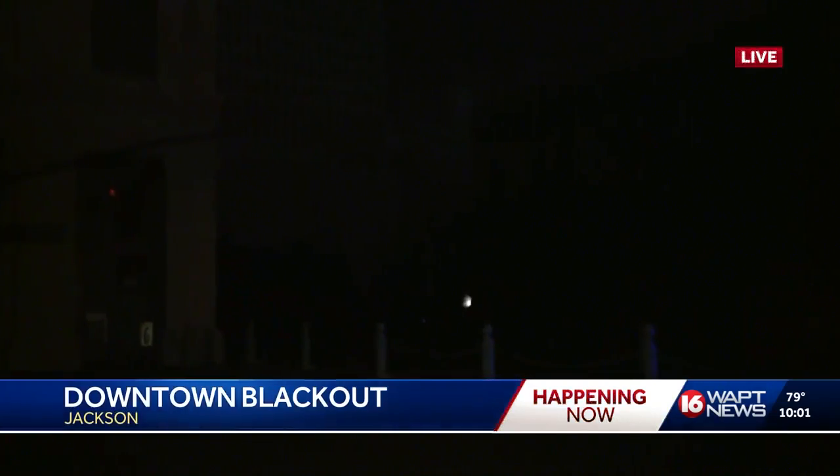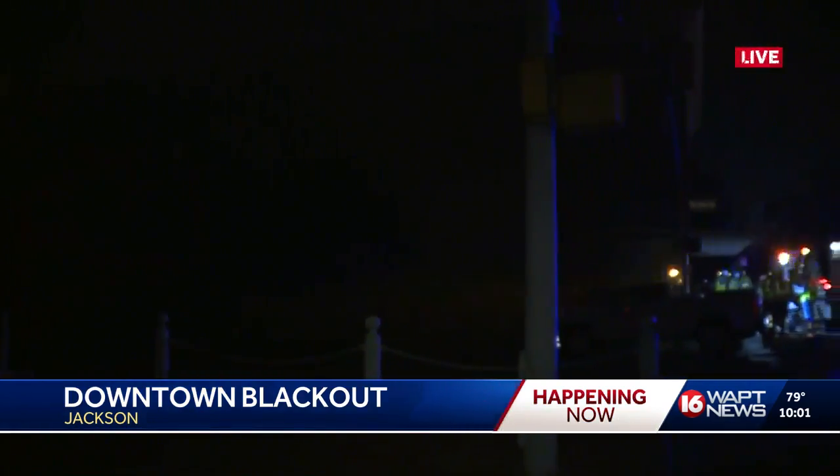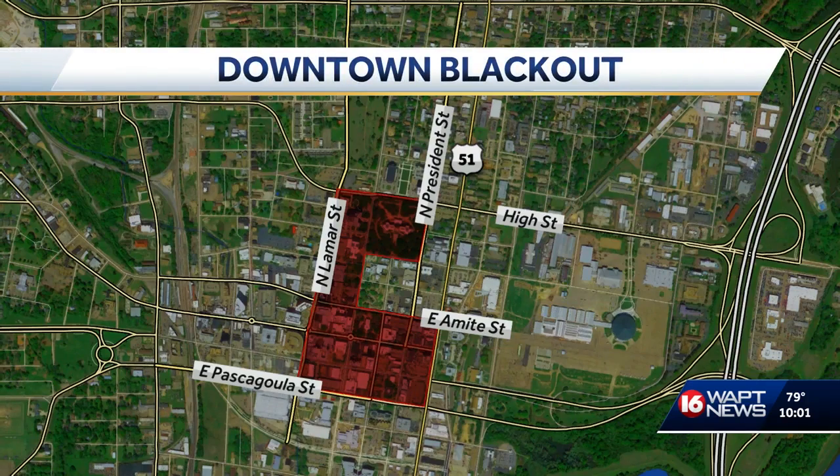We're going to pan around downtown. Over here at Cap Towers, right here at the Chamber Building — you can see we're in complete darkness. We can show you the map of the affected area: it's a six-block area from High Street to Pascagoula, including City Hall, the Governor's Mansion, State Capitol, Clarion Ledger, as well as the Marriott Hotel.